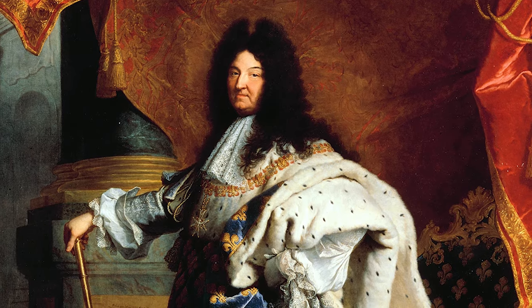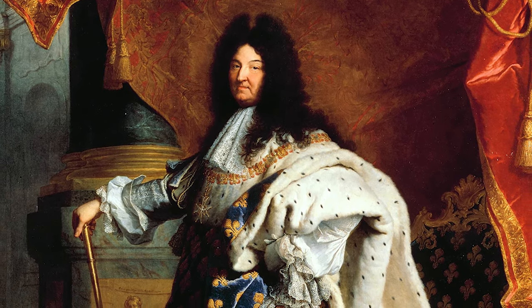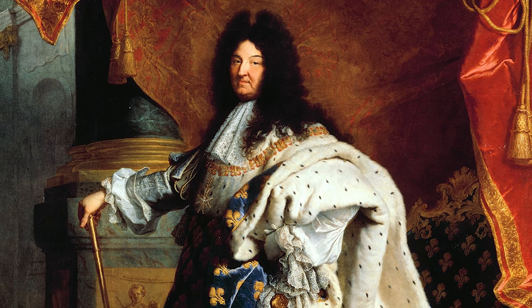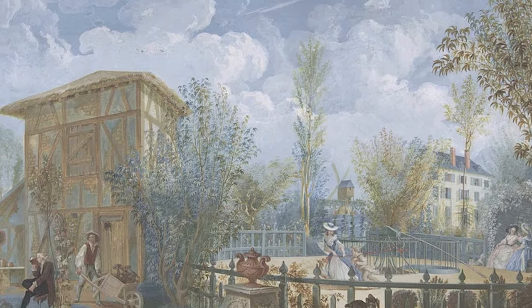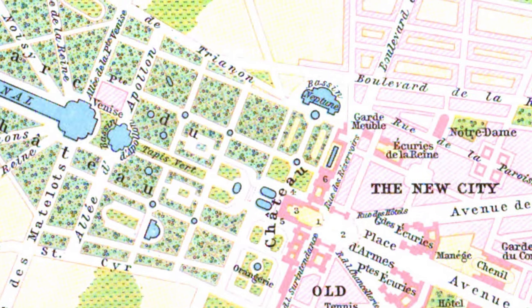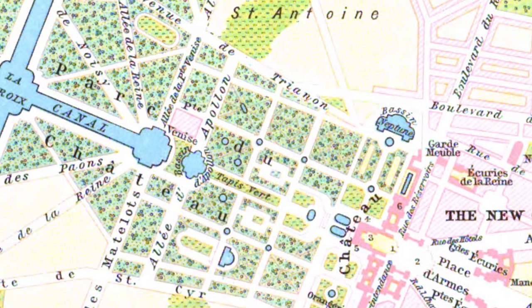Louis the Sun King ruled France from 1643 to 1715 and decided to convert the small palace into something grand and opulent. He started designing projects in 1661, initially coordinated by Louis Laveau and later by Hardouin Mansart.